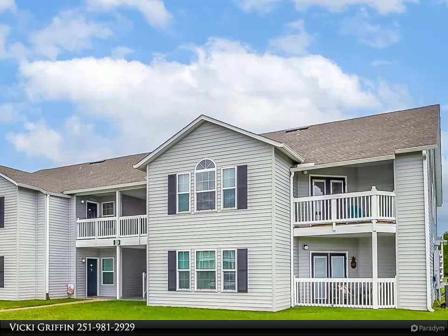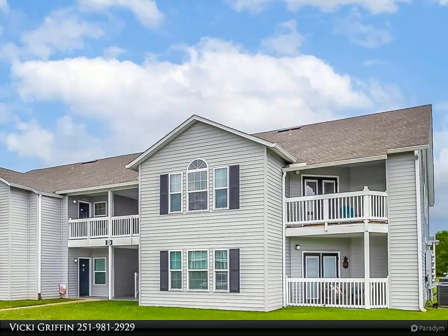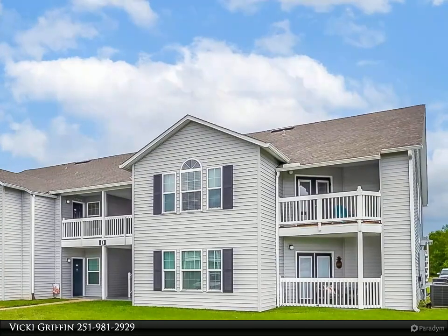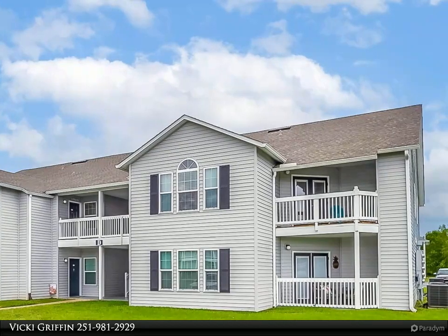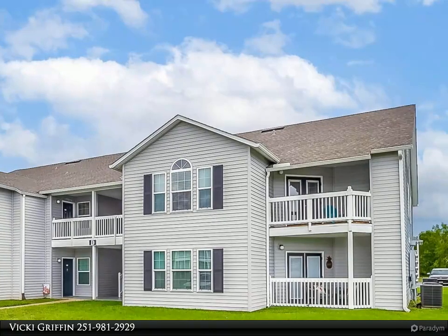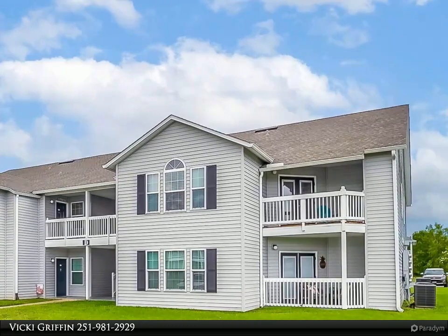The large unit and quiet complex will be a welcome peaceful oasis as a second home. Are you ready to move to the beach permanently? This fits the bill for that as well. This immaculate and exceptionally well-maintained unit will not be on the market long — call today and claim your piece of paradise.